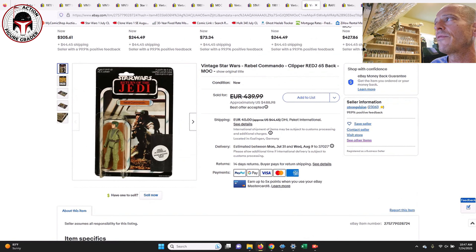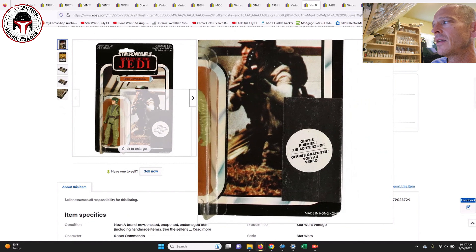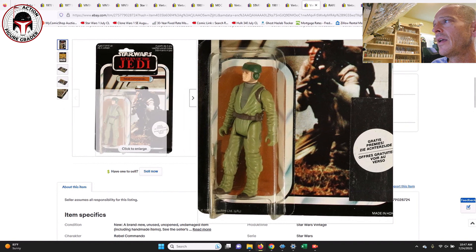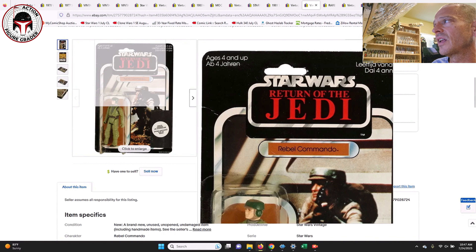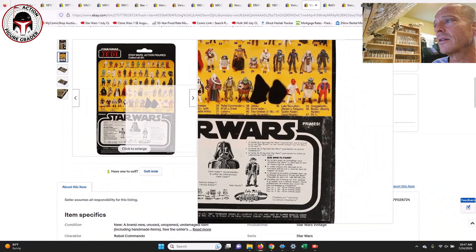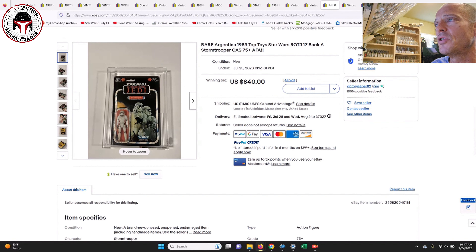Here was the Rebel Commando on a Clipper Return of the Jedi 65-back — you can see the free offer sticker there, the Dutch Clipper sticker — and the blister was in great shape with a double-stem blister, slightly yellowed, with some light creases on the left side of the card back. It's got the Clipper offer sticker on the back of the card as well. This was listed in Germany for 440 euros best offer accepted, which equates to $489 U.S. dollars.